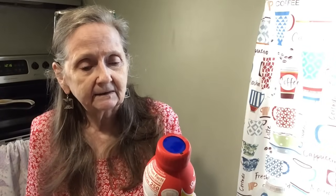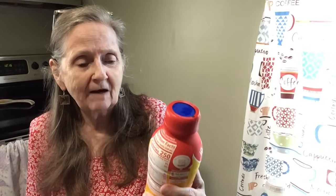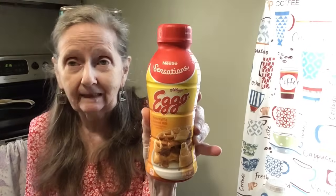Hi everybody, welcome to Taste Test Tuesday. We're going to be trying some breakfast items here on Taste Test Tuesday today. What I'm going to be drinking is this — Nestle's Sensations Kellogg's Eggo Maple Waffle Flavored Milk. Yeah, we're going to be trying that.